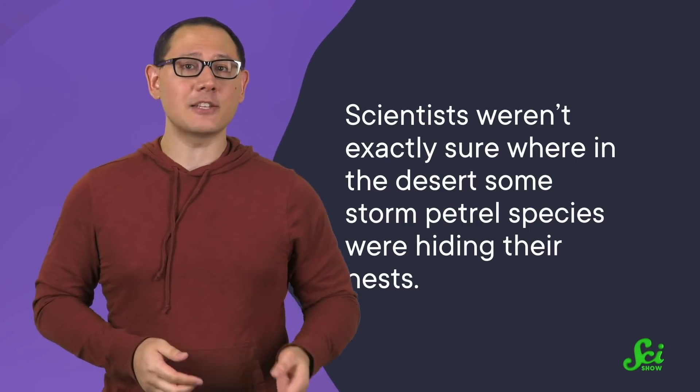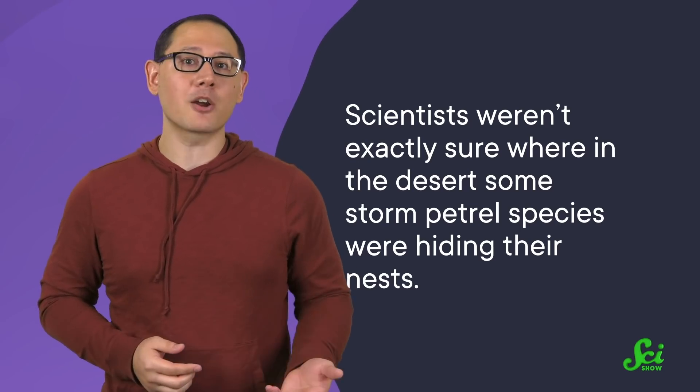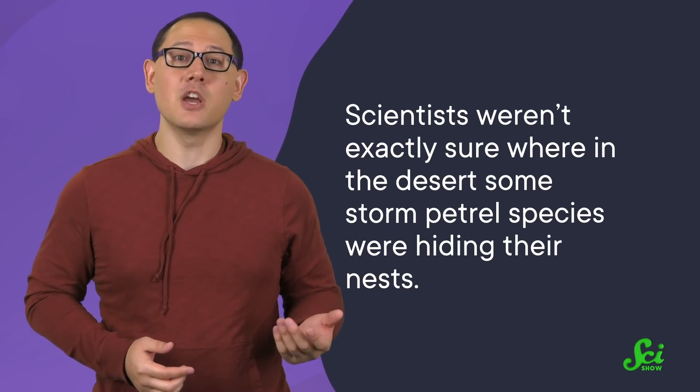Until recently, scientists weren't exactly sure where in the desert some storm petrel species — like ringed, Markham's, and white-vented storm petrels — were hiding their nests. But using their noses, they were able to literally sniff out the seabirds' nests in the Atacama Desert.